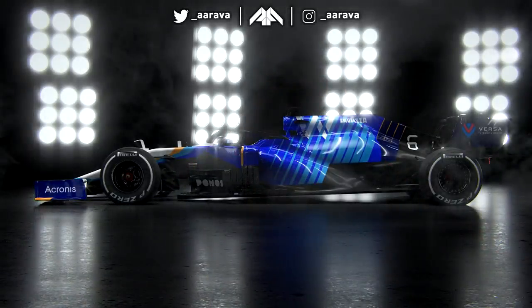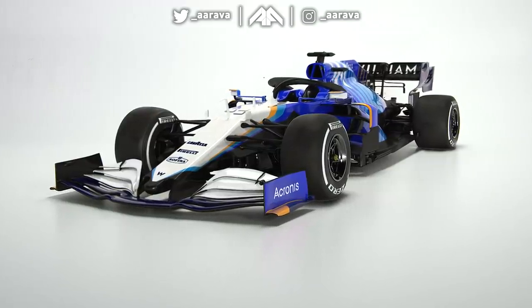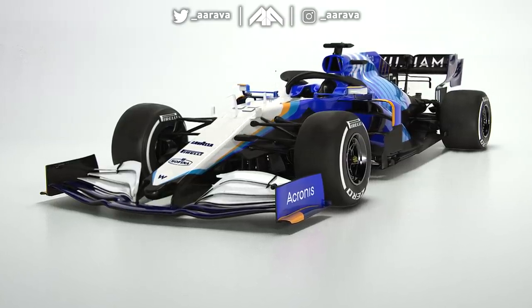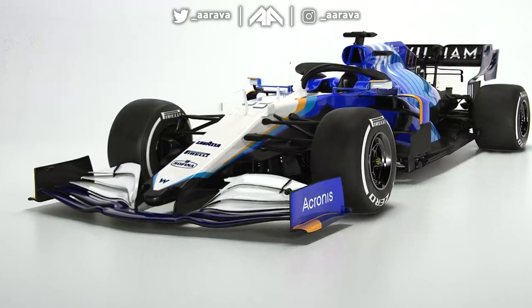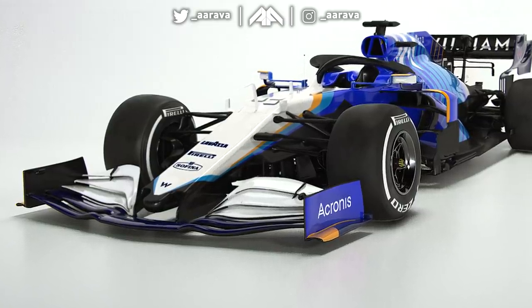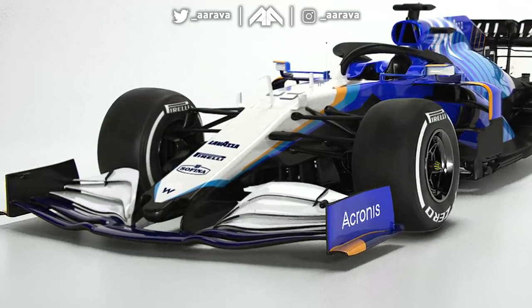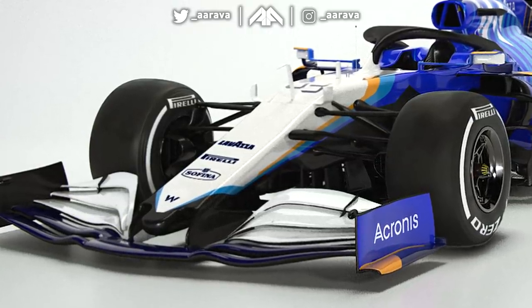They've worked the Williams logo into the top of the engine cover. I really like the top of the chassis where they've got a bit of gold yellow, the light blue and the dark blue together — I think that looks really mean. And I love the way they've done the nose, using the paint to make it look like it's not such a boxy thumb nose. The engine cover maybe will grow on me, but as a whole I really do rate the fact they've gone very different.